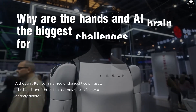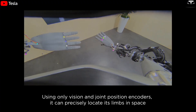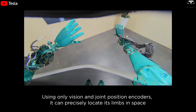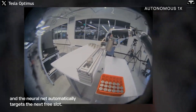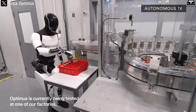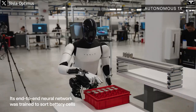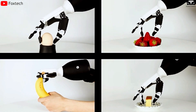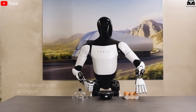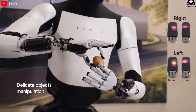Why are the hands and AI brain the biggest challenges for Optimus Gen 3? Although often summarized under just two phrases — the hand and the AI brain — these are in fact two entirely different technical bottlenecks that, when combined, make the challenge of building a truly useful real-world robot immensely complex. Dexterity at the hand level is not just about bending a few joints. It requires finely tuned contact force sensing, estimating surface friction, measuring deformation of soft objects, and reacting instantly when an item slips or collides.